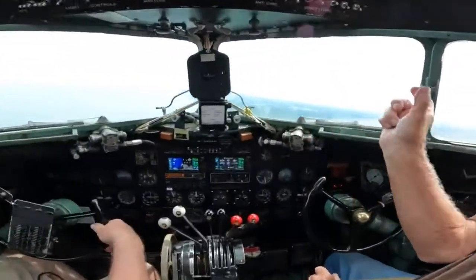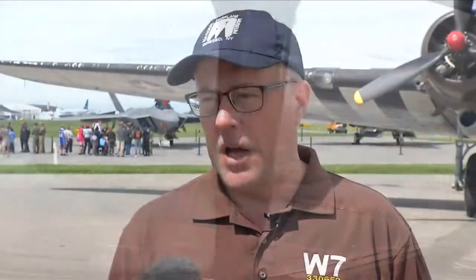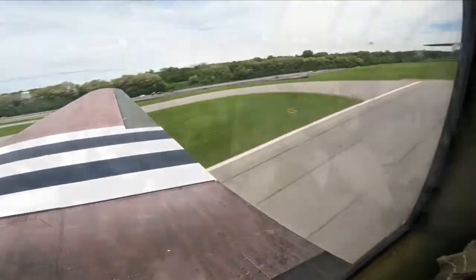The airplane is legendary for its durability — that's why they still operate today. There are still several of these airplanes flying, even in active commercial service flying freight, because of the reliability and durability of the aircraft.